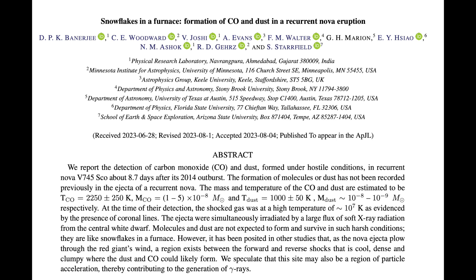Excellent study here about snowflakes in a furnace — and they survive. This is the first ever detection of dust and carbon monoxide formation within the superheated region of a recurrent nova. They used to say these smaller events couldn't make it because the formation area was too violent and hot. Looks like they are still learning about these smaller recurrent nova events.